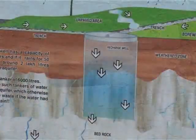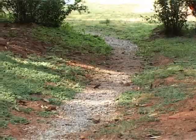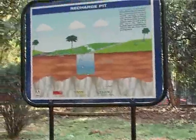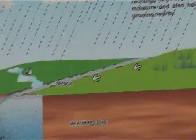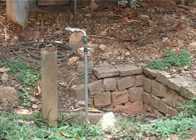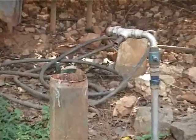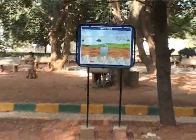The water in this well helps recharge the aquifers. There are four such recharge wells in these premises. This is a recharge pit — five feet deep, six feet in diameter, dug into the ground and filled with boulders at the bottom and pebbles at the top. This is another method of raising the ground water table. This is the opening of a bore well. The recharge well and the recharge pit help raise the ground water table around this bore well. We can fit a motor and pump out ground water from this bore well. There are three such recharge pits in these premises.